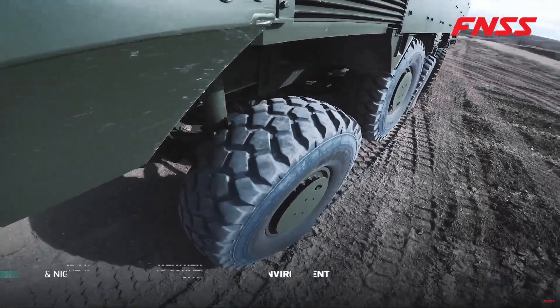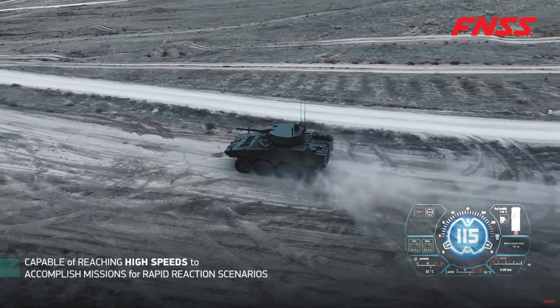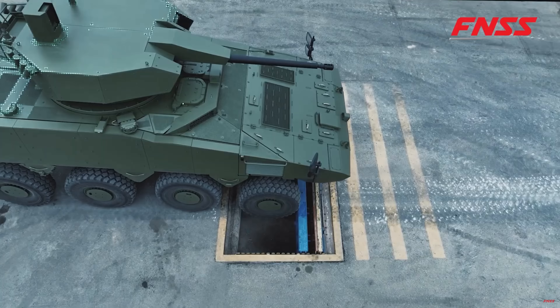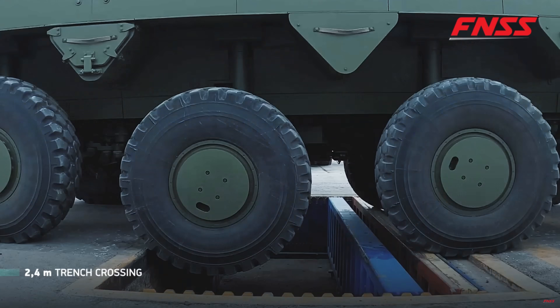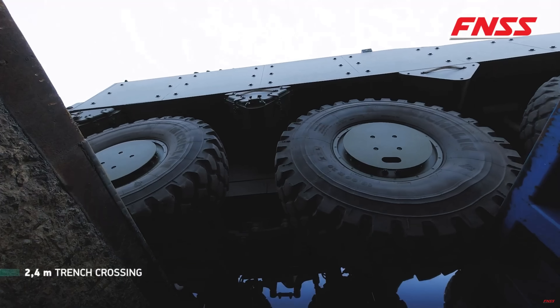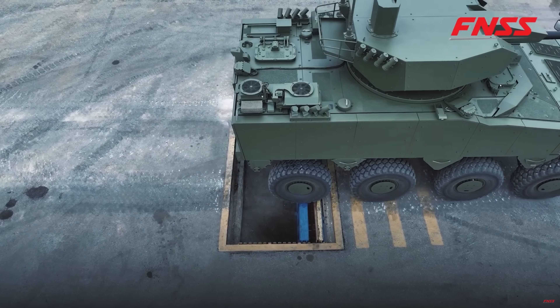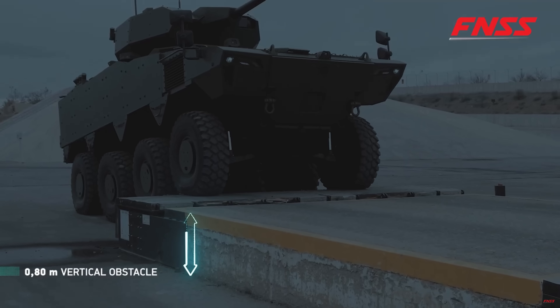The name Alpha isn't for show either. FNSS wants this vehicle to lead the pack, and in many ways it does. It's lighter, faster, and more modular than any previous vehicle in the PARS series, with enough built-in flexibility to adapt to future tech, mission profiles, and combat doctrines. You can tell FNSS didn't hold back — they went all out to future-proof this platform.